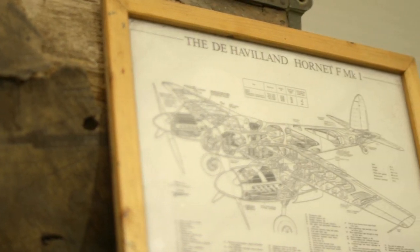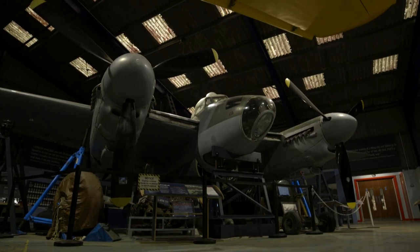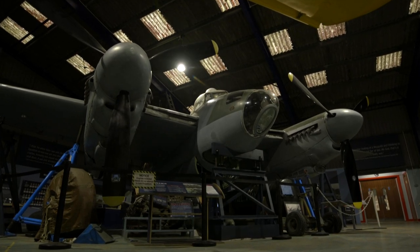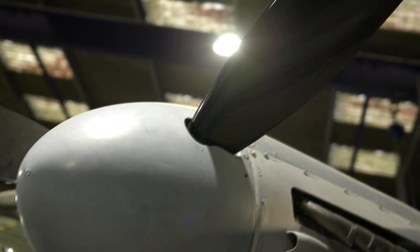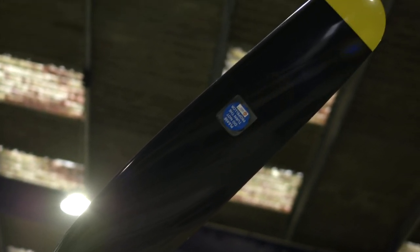As the company became more successful in the 1920s, they outgrew Stag Lane and moved to Hatfield, setting up a factory there. They produced aircraft like the Comet Racer, the Mosquito, the Vampire — one of the world's first jet aircraft — and of course the de Havilland Comet, the world's first jet airliner. De Havilland's company is one of the most innovative companies ever produced in the world, and Sir Geoffrey was the man really responsible for that.